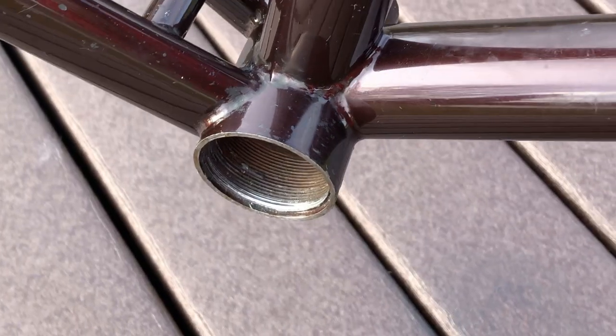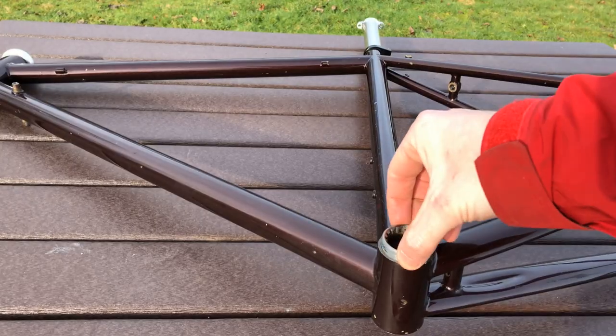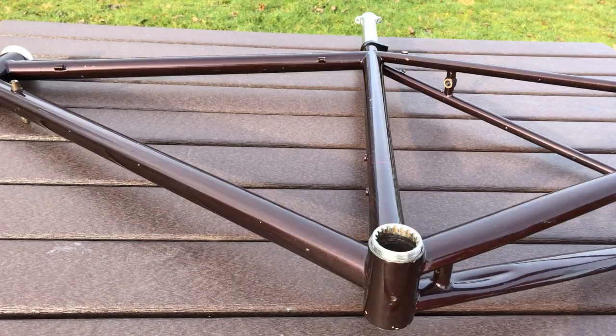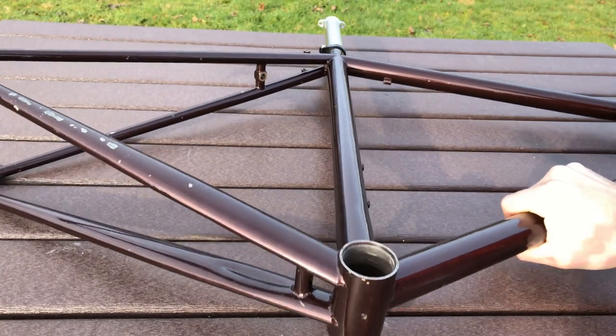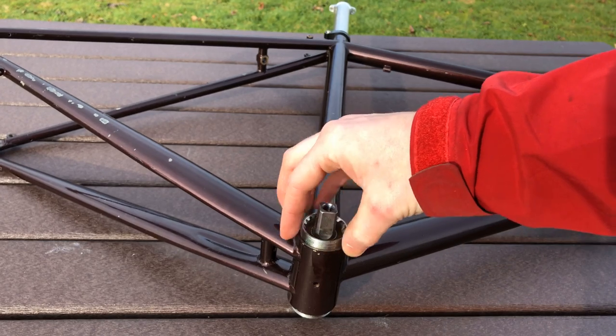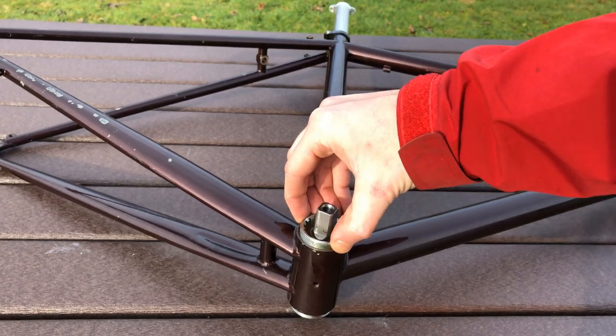The bottom bracket is threaded — hallelujah. It uses English standard threading, and it's 68mm wide. This is about as close to a standard as you'll find in road bike bottom brackets. Like many of the standards on this bike, it's starting to look old fashioned. But it's not like each one was replaced by a new standard — each one was replaced by about 15 new standards, so this frame is a great option for people wanting something compatible with all those old parts they have laying around.